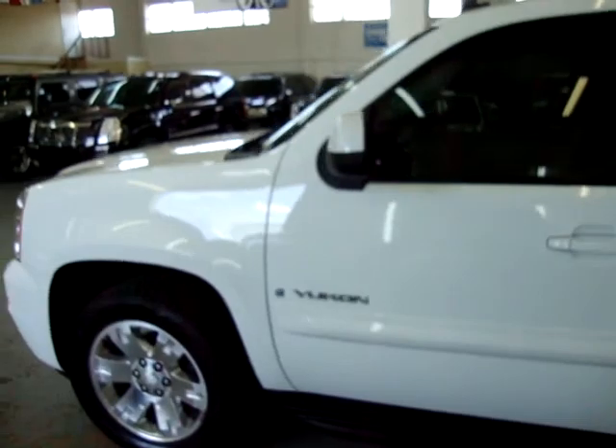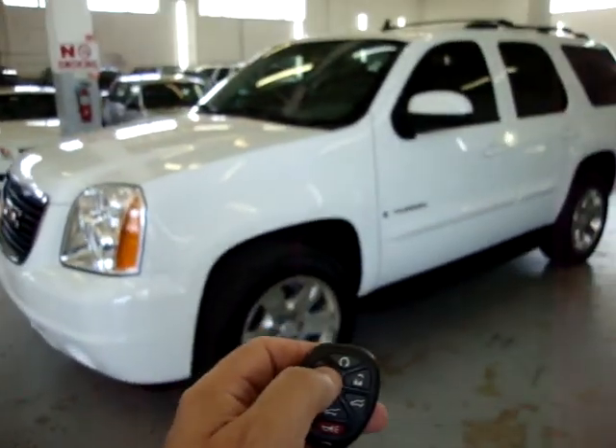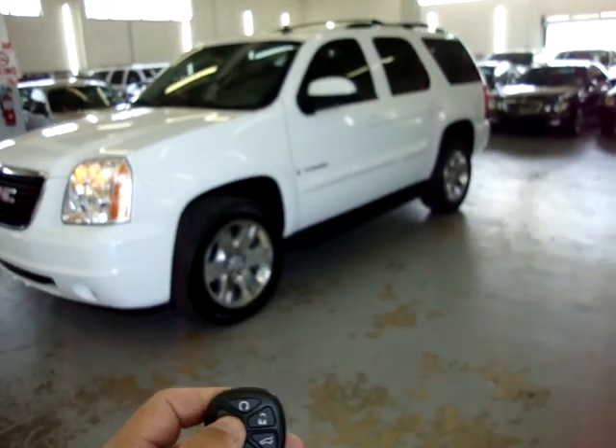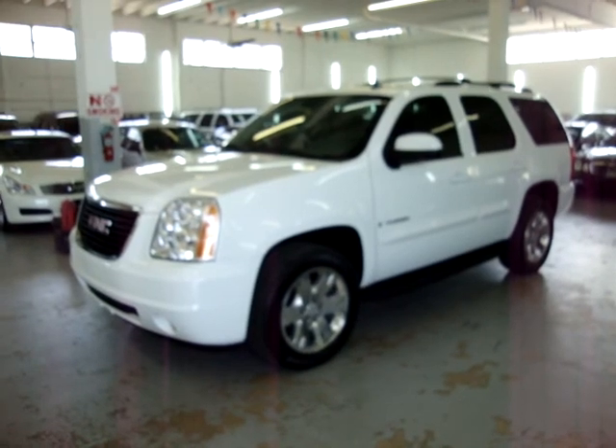Let's start off with one of the many options: the remote start. I'm going to lock the vehicle. Press this once, twice, and then hold it. The turn signal should blink, and the car should start right up.